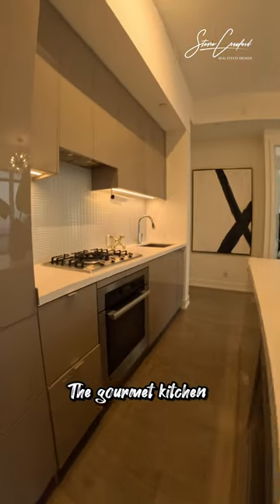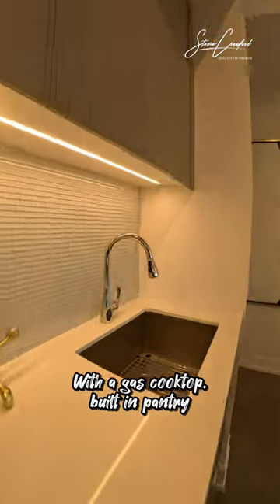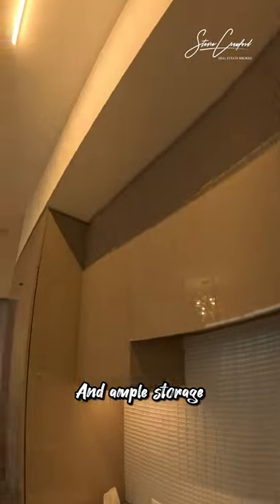The gourmet kitchen is also a standout feature, with a gas cooktop, built-in pantry, and ample storage.